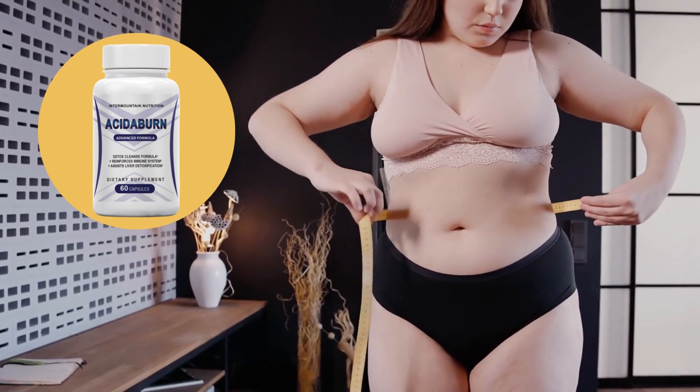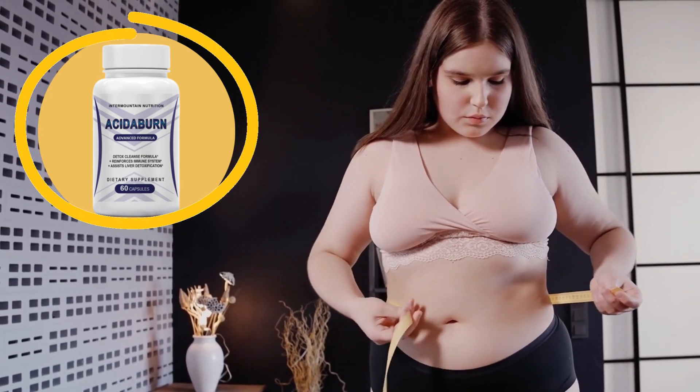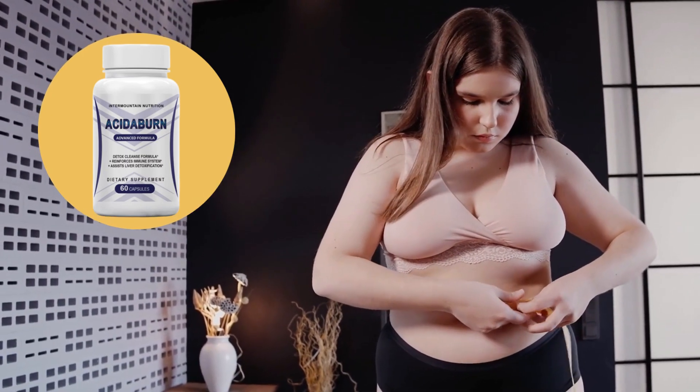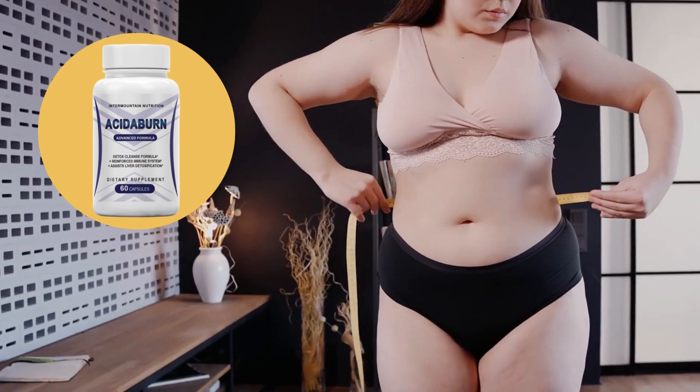Hello guys. My name is Taylor and today I'll tell you everything you need to know about Acitiburn before you decide to buy this product. I also have some really important warnings to preserve your health, so pay close attention to what I have to say to you.